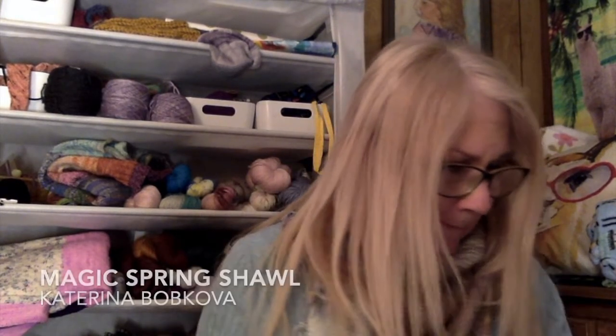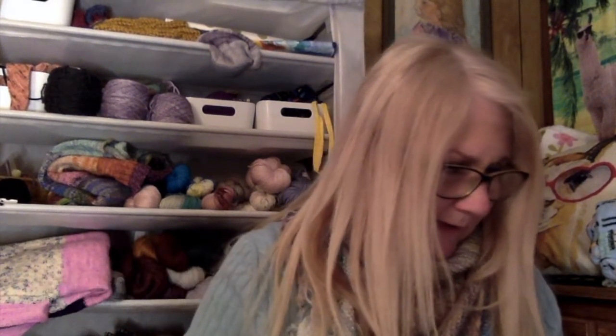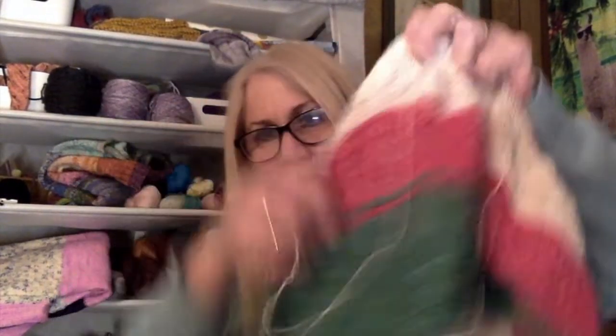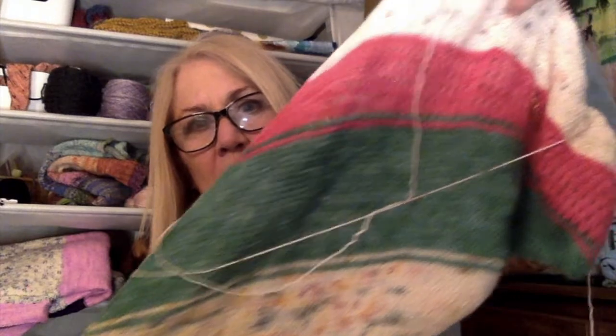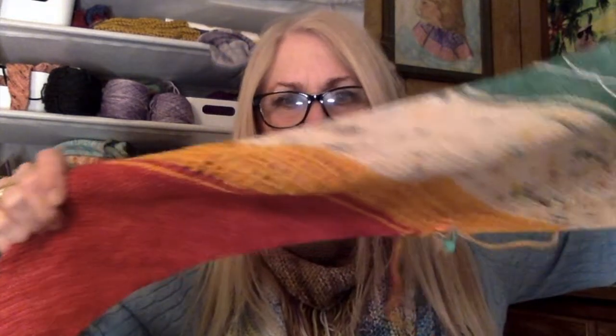Something else I'm currently working on is the Magic Spring Shawl by Katarina Bobkova — I'll put links down below for all of these. I'm using yarn I received for Christmas from our local yarn shop, different kinds of minis, and I'll add some others from my stash. It's another good stash buster. It is a free pattern on Ravelry, same as the Flying Fringe Shawl, which is also a free pattern from Ravelry.